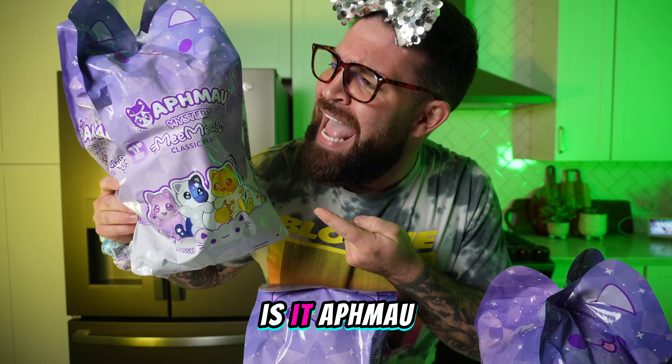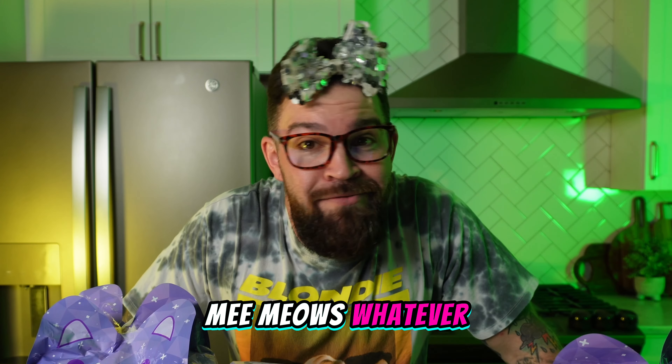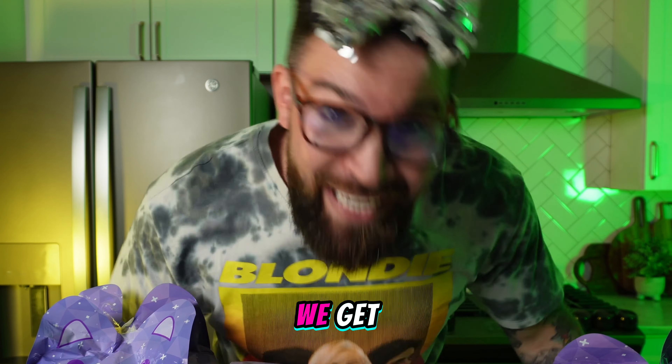Today we're gonna be unboxing the Aphmau Memeows. Is it Aphmau Memeows or Aphmau Memeows? Are they Aphmau Memeows? Whatever they are, we're about to see which ones we get!